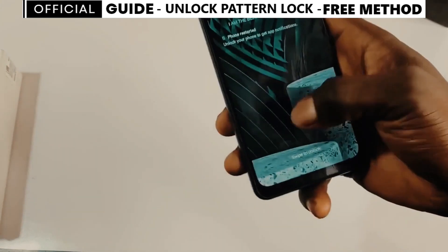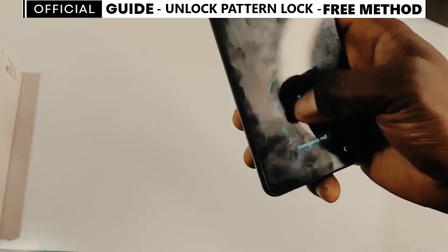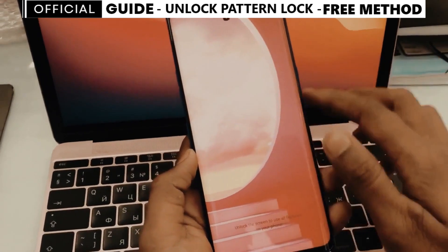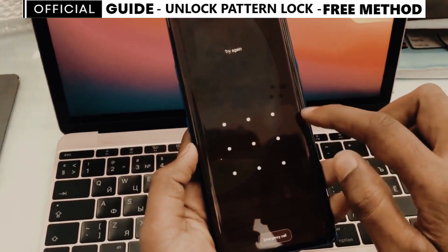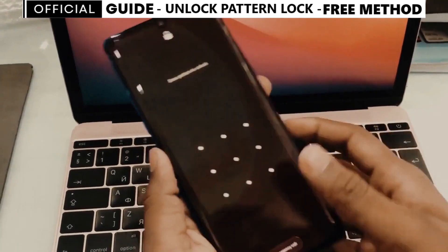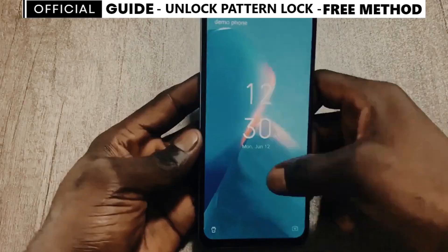Before we begin, I'd like to mention a small disclaimer. The method I'm about to show you is 100% legal, safe, and free. We won't use any type of hacking or illegal bypassing method to unlock your phone's screen lock. Moreover, the phone will not suffer any harm or damage in any way. With that said, let's start.